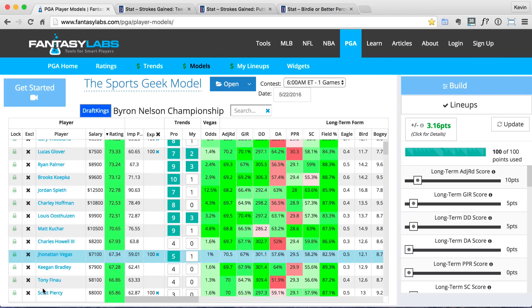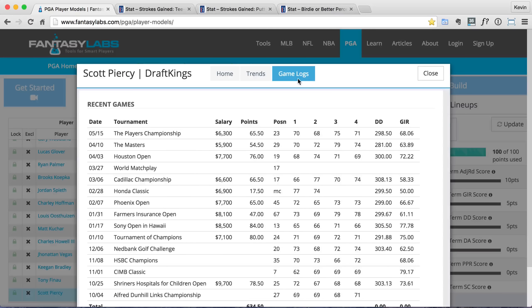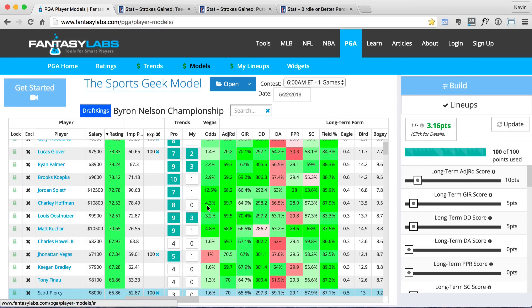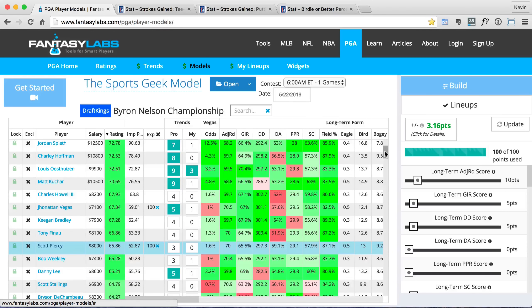I'm going to drop down a little bit to Scott Piercy at 8,000. If we look at his game log, he's had pretty solid recent results. Since his missed cut in February, he's finished 17th at the Match Play — which wasn't a DraftKings event — then 19th, 29th, and 23rd. He hasn't put up crazy DraftKings scores during these times, but he's a pretty good birdie-or-better percentage golfer. And at $8,000 I think it's a pretty good price. So those are my four golfers.